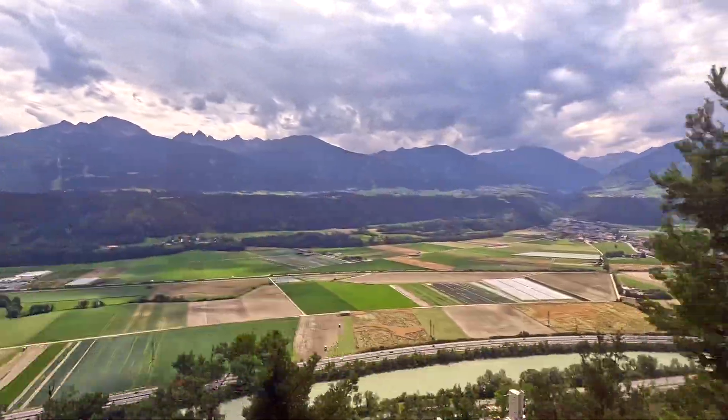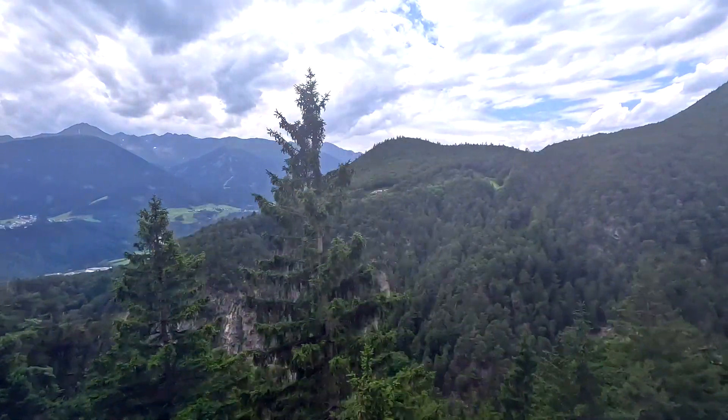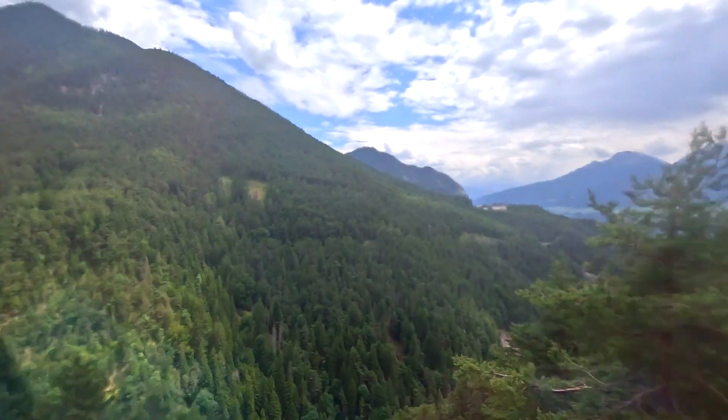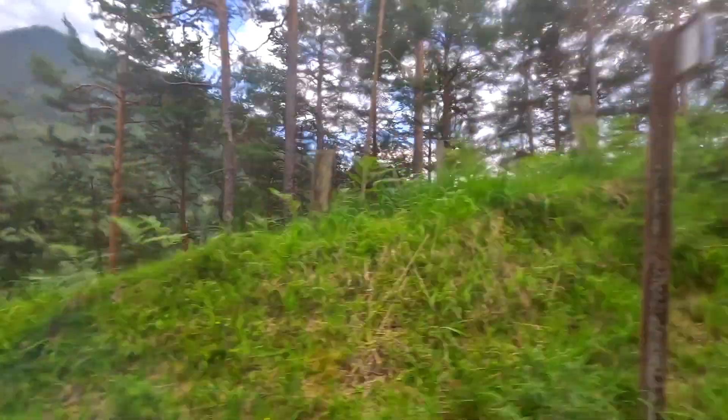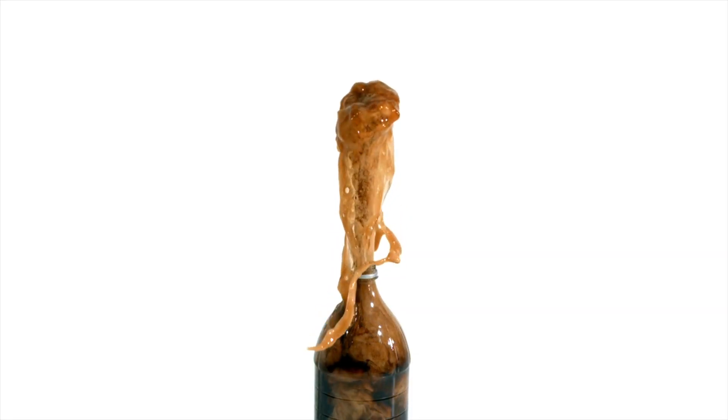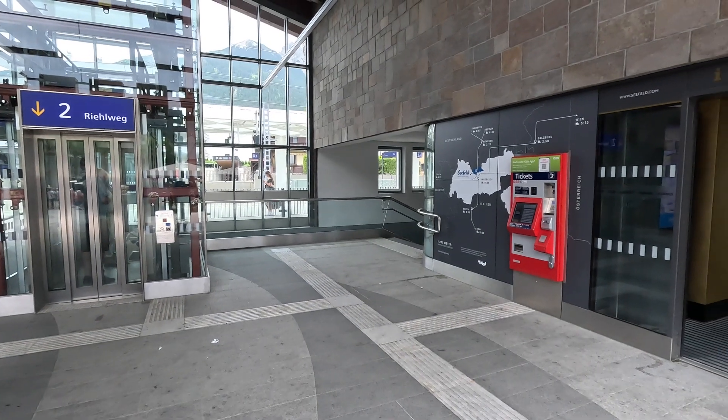While it looked great in the summer I can only imagine how incredible these views will be when covered by snow. Keep in mind you will be going through over 500 meters of elevation change on this train trip, so proceed with caution while opening any bottles with liquid in it. We don't want to have any accidents on this train now do we?